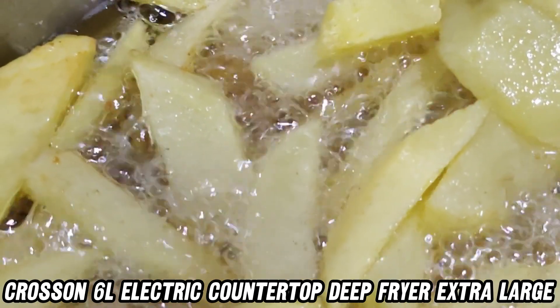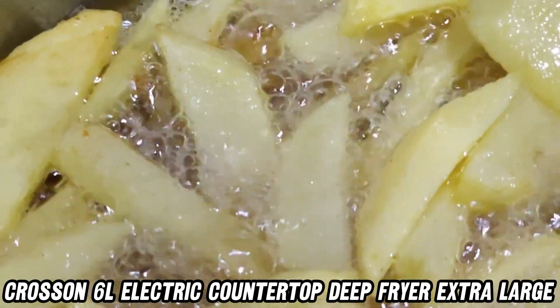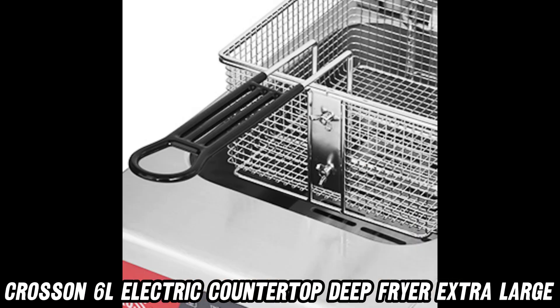Need precise temperature control? This fryer's German-made EGO thermostat has got you covered, keeping temperatures within just 7 degrees of your set point.